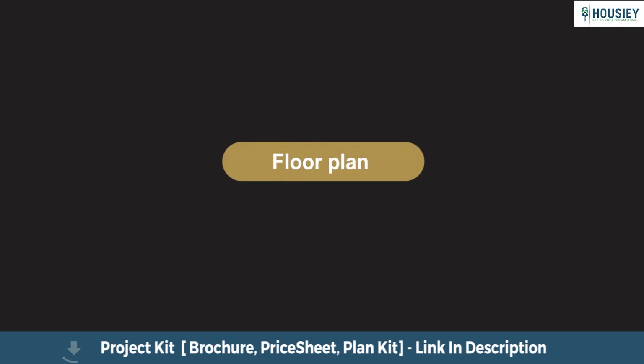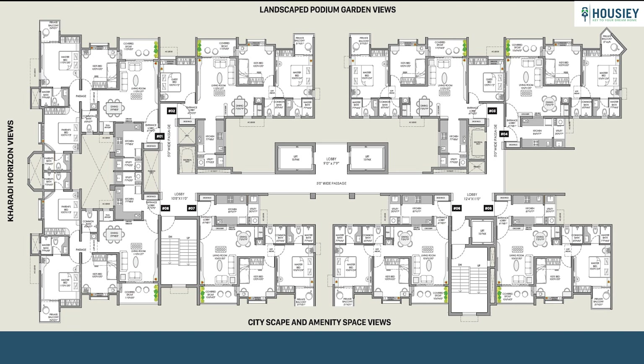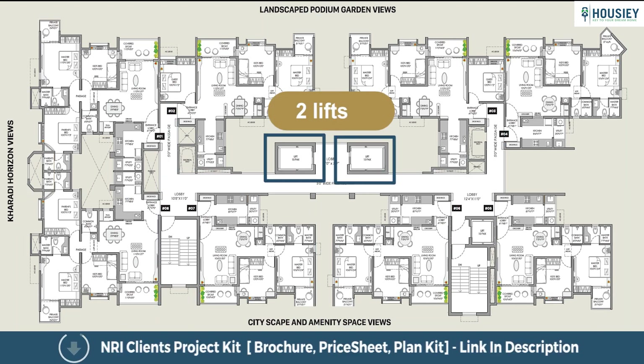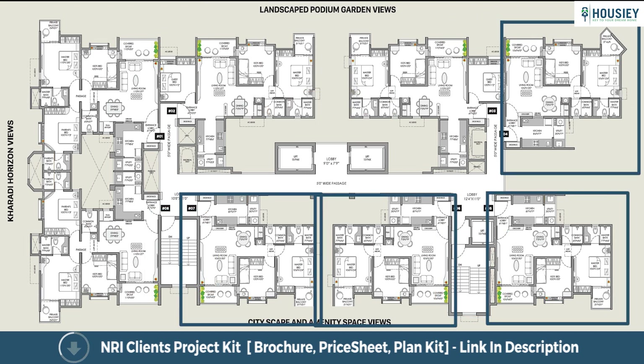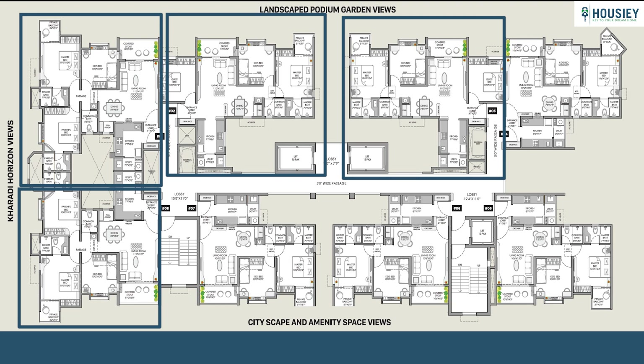Let us now have a look at the floor plans. For Tower A and Tower B, this is the typical floor plan with each floor having 8 flats, 2 lifts, and 2 staircases — 4 flats of 2 BHK and 4 flats of 3 BHK residences.